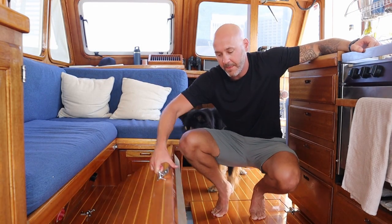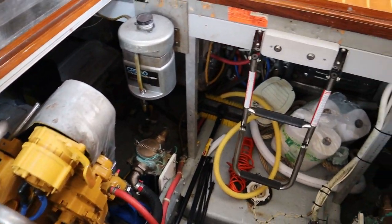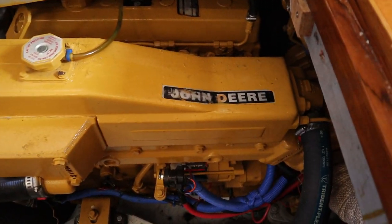This is our engine room. On this boat we have two John Deere diesel engines — they're 4.5 liters, rebuilt in 2008. They purr. They're great engines.